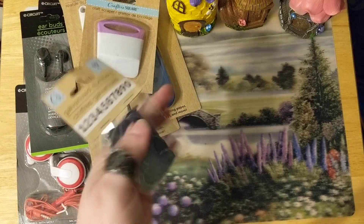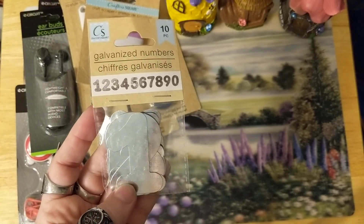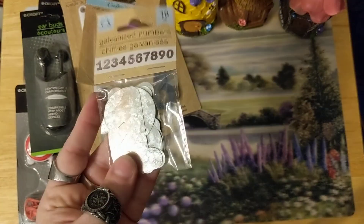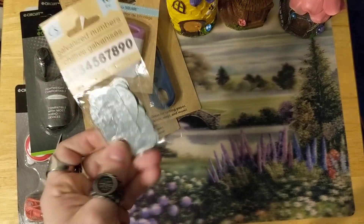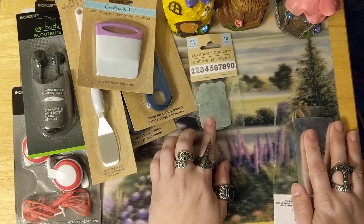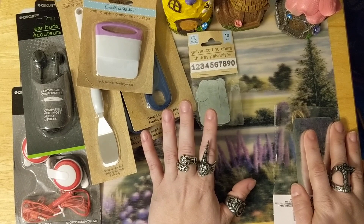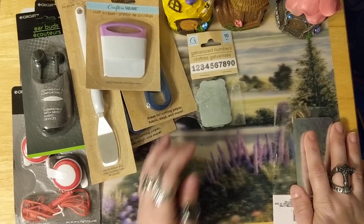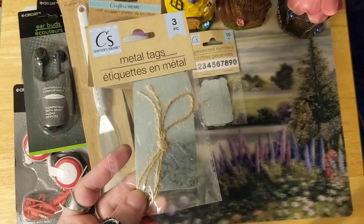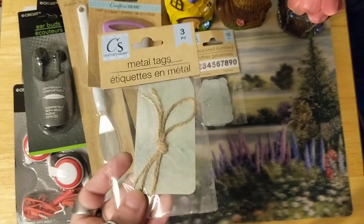I found these — they were new to my store. They are the galvanized numbers. You get 10 pieces, one through zero, and I just thought it would be neat to use alcohol inks on them because I've seen Tim Holtz use alcohol inks on metal, so I thought I would give that a try. Which is also why I got this — they only had one of these so I grabbed it, and you only get three tags, but I just thought it would be kind of neat to play around with.